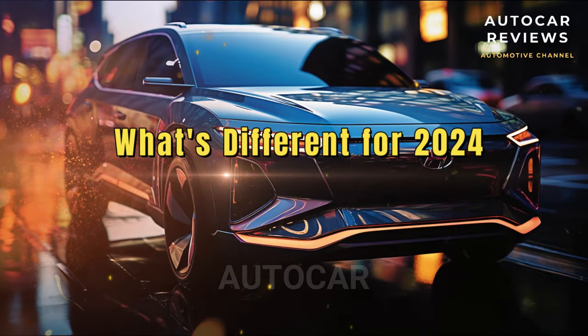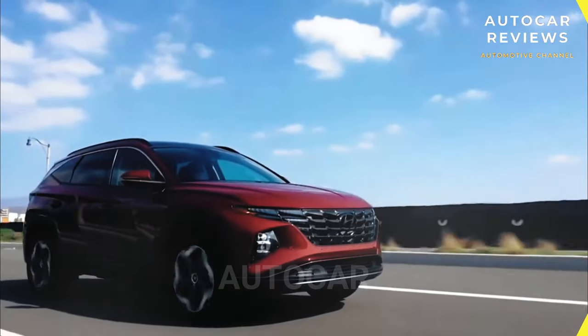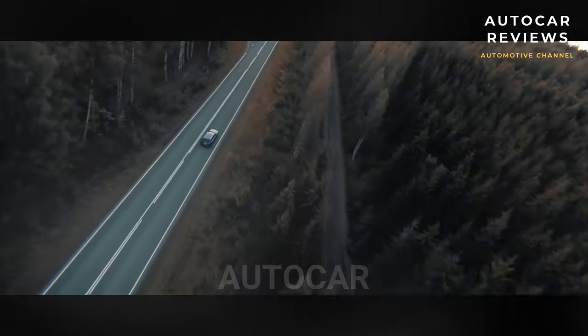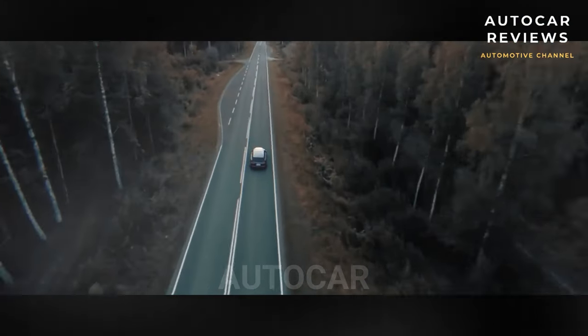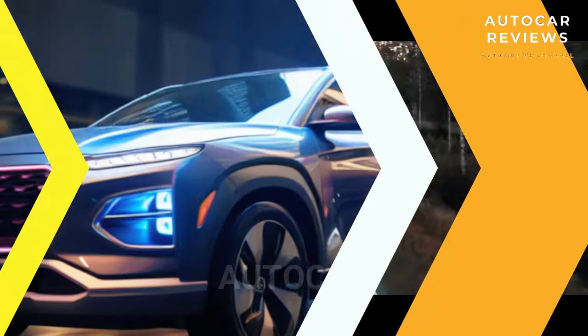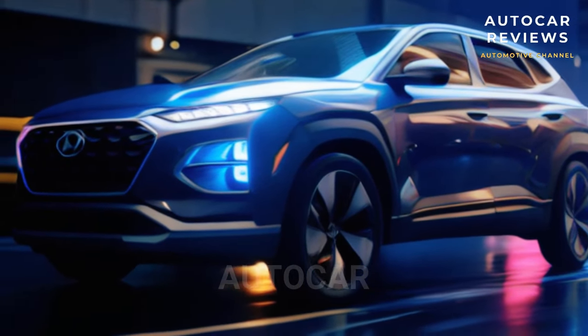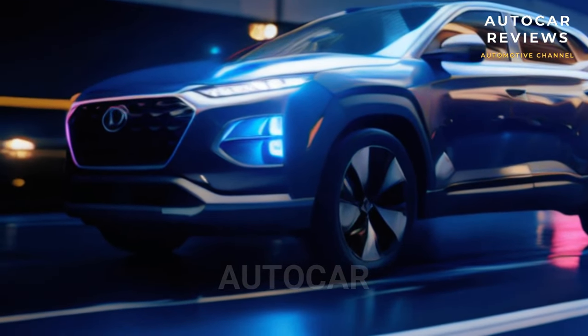What's different in 2024? For 2024, the Tucson will have new safety features like prompts for everyone to wear their seat belts, rear-side airbags, and haptic feedback on the steering wheel to let the driver know when the lane-keeping assist and blind-spot monitoring systems are giving a warning. All trims will now come in Hampton Gray, and the XRT model will have a black roof.